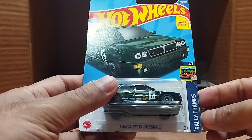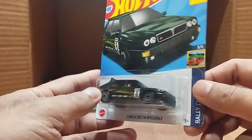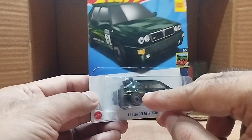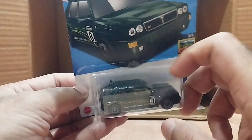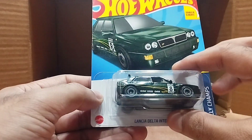Our next one is a dark green car — the Lancia Delta Integrale, from the Rally Champs series. Number eight is written on it. It's dark green with a bit of yellow lines, plain on top, with black tires. Nice car, beautiful.